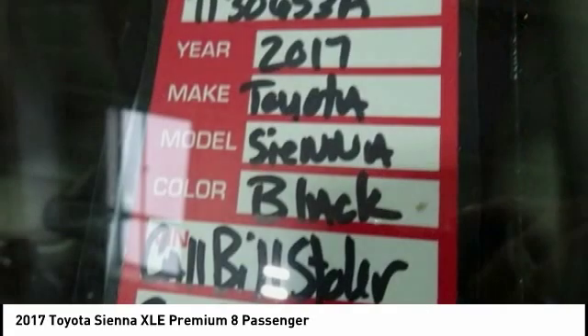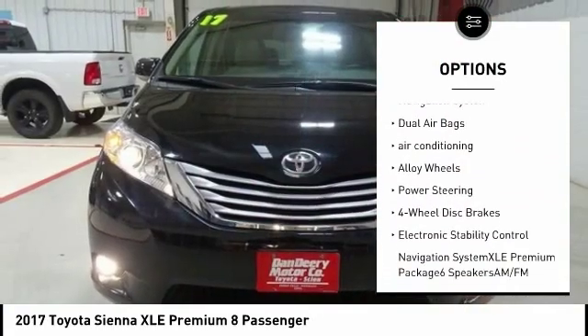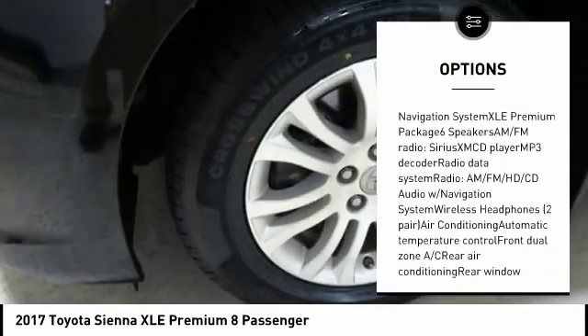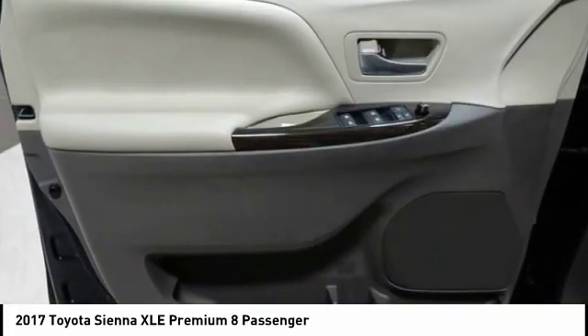Here are some of this vehicle's great options: power passenger seat, traction control, power lift gate, navigation system, dual airbags, air conditioning, alloy wheels, power steering, four-wheel disc brakes, and electronic stability control.